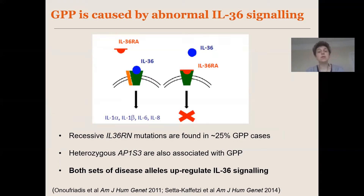Interestingly, a few years after that, we identified a further gene called AP1S3 with mutations associated with GPP. What we found was that AP1S3 mutations could also upregulate IL36 signaling, albeit through a different mechanism. So that really showed us that GPP is a disease of excessive IL36 activation.